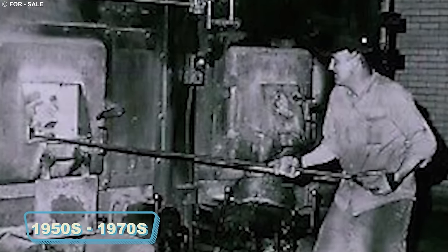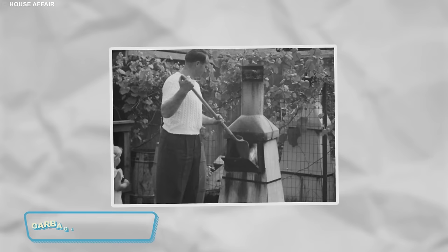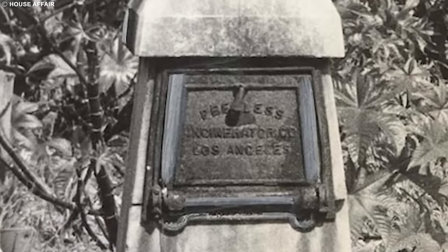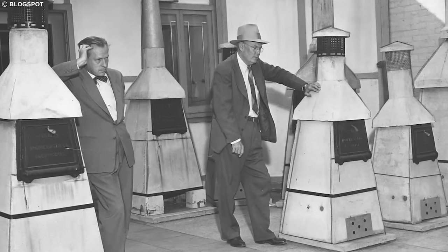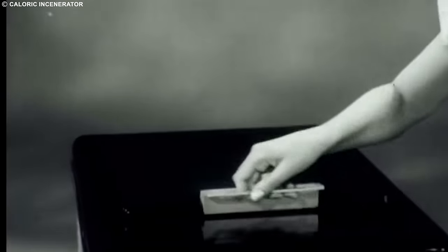Envision the period from the 1950s to the 1970s, an era when homes had a secret weapon against the ever-mounting piles of garbage: the built-in incinerator. These weren't your run-of-the-mill trash bins, but mini fire-breathing dragons in your kitchen or backyard. Imagine tossing your daily refuse into this magical contraption, pressing a button, and watching it all disappear in a puff of smoke — no more dealing with the stinky aftermath of garbage day. The incinerator wasn't just a disposal unit; it was the hero that saved households from the eternal battle against trash overflow. Tip your hat to the incinerators of yore, the unsung heroes of a time when garbage disposal was nothing short of a magical act.